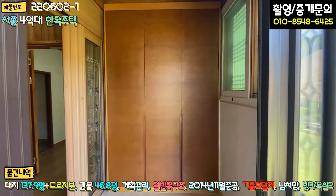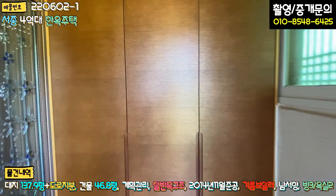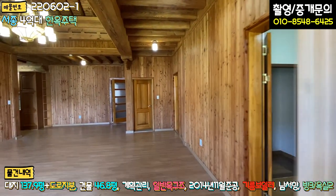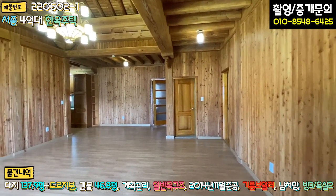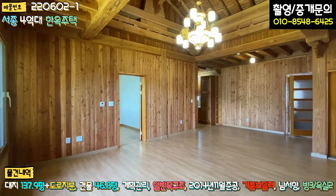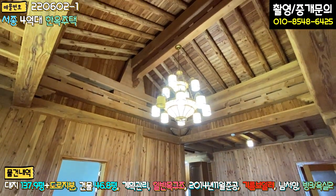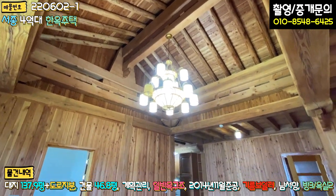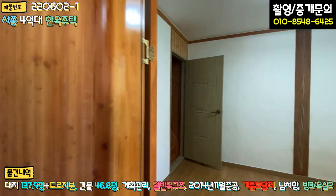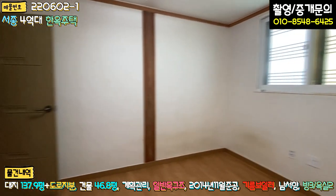내부를 보도록 하겠습니다. 전실이 있고 문은 현대식으로 되어 있으며, 들어가시면 붙박이 신발장이 있습니다. 내부는 약간 퓨전식으로 섞여 있고, 좌측에 삼연동 슬라이딩도 되어 있습니다. 거실이 굉장히 넓고 내부는 전체 루바 마감이 되어 있습니다. 메인 조명도 크고, 대들보와 서까래도 보이며 층고도 굉장히 높습니다. 우측으로 방이 하나 있는데 게스트룸 같은 느낌입니다.